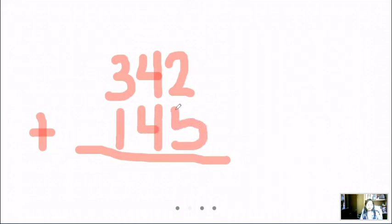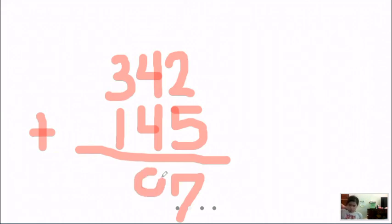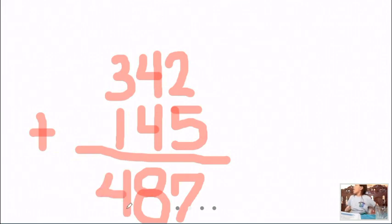So what is the first thing we're going to do? We're going to add 2 plus 5 — what is the answer? 7. Then Kristan, what is 4 plus 4? 8. And Kyra, what is 3 plus 1? 4. So what is the final answer? 342 plus 145 is...